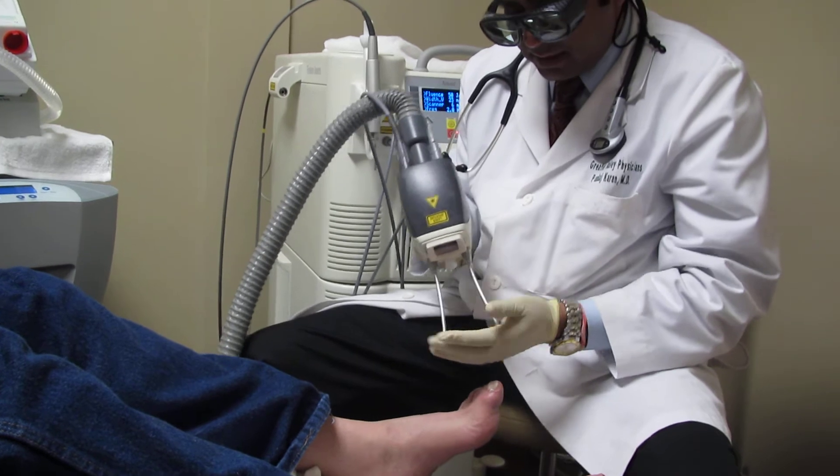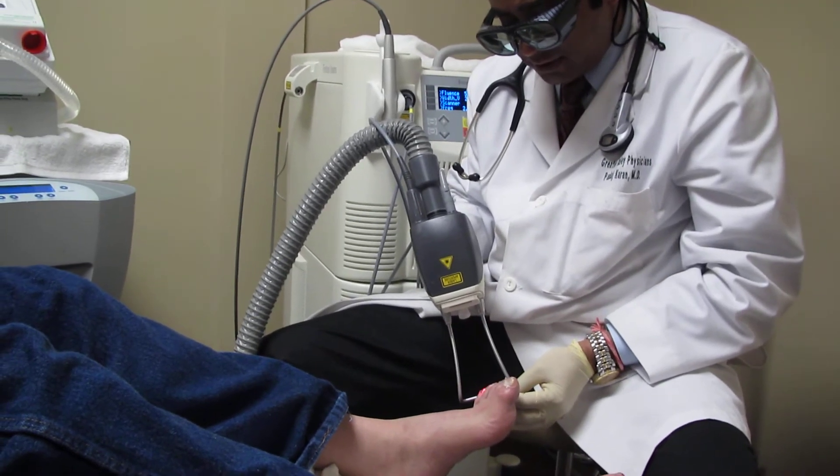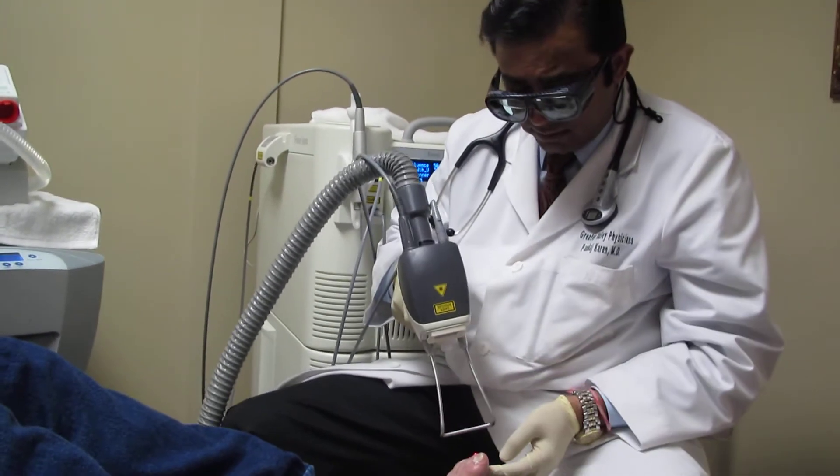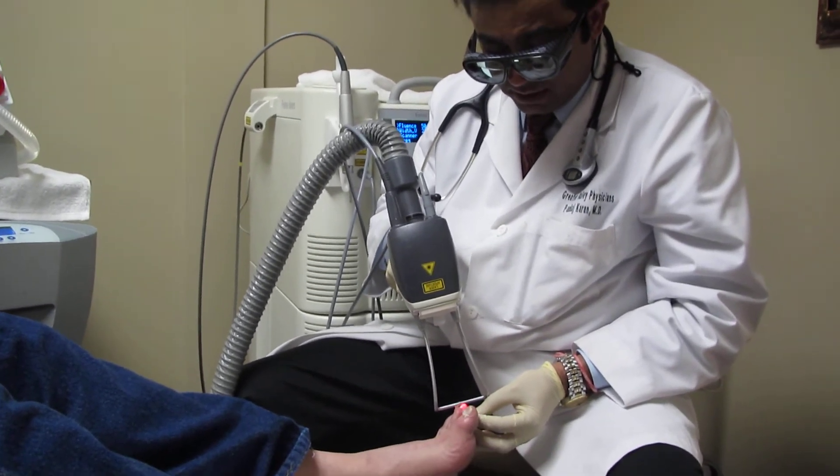Sometimes I find that patients feel much better during the second treatment than the first. It's like familiarity — you get familiar with the treatment, so your expectation is different.